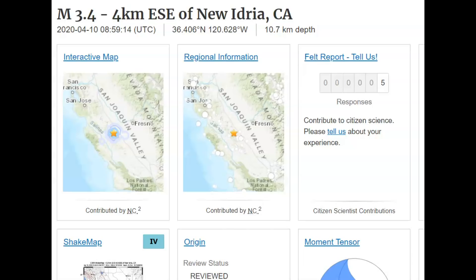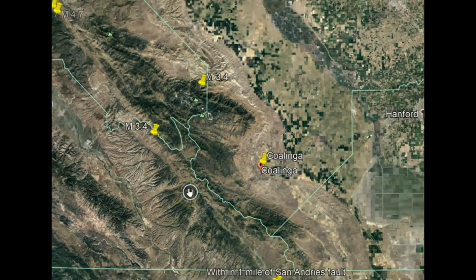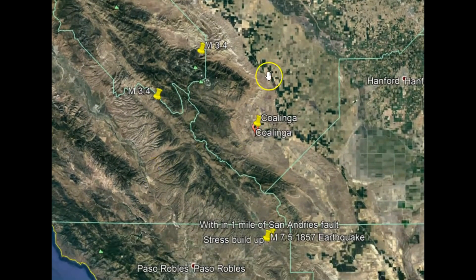Coalinga, many of you may know, back in 1983 had a magnitude 6.2 earthquake. It was on May 2nd of 1983, that caused significant damage back then. This area of the earthquake is very significant because it is caused by plate tectonic movements — the uplift and the pressure that has built with the mountains as the plates move in a southwesterly direction.